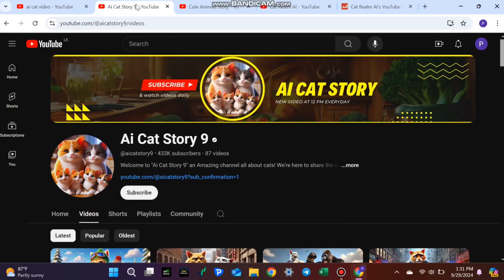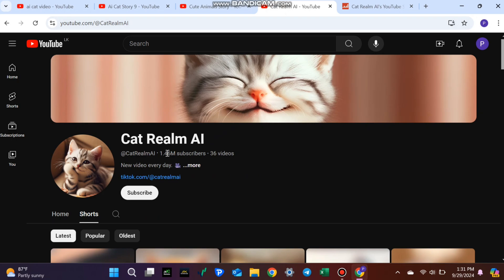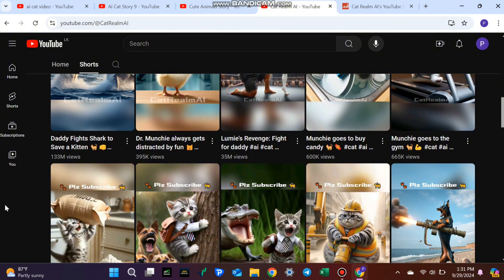Can you believe this channel reached 450,000 subscribers with just 87 videos? And here's another: 20,000 subscribers from only 17 videos. But the most mind-blowing? A channel that skyrocketed to 1.4 million subscribers with just 36 videos. Also, most of the videos passed the 1 million views count.